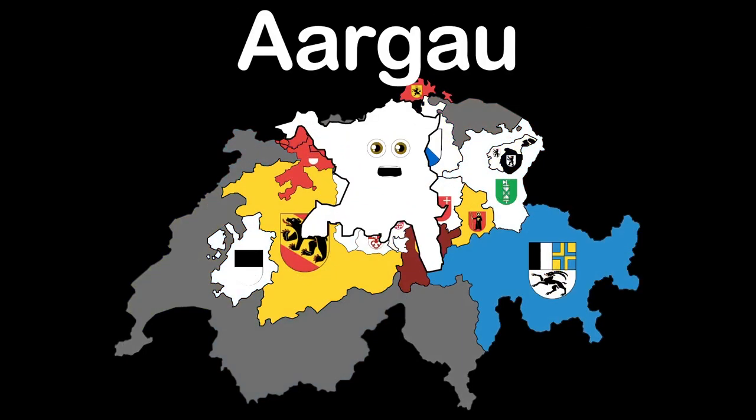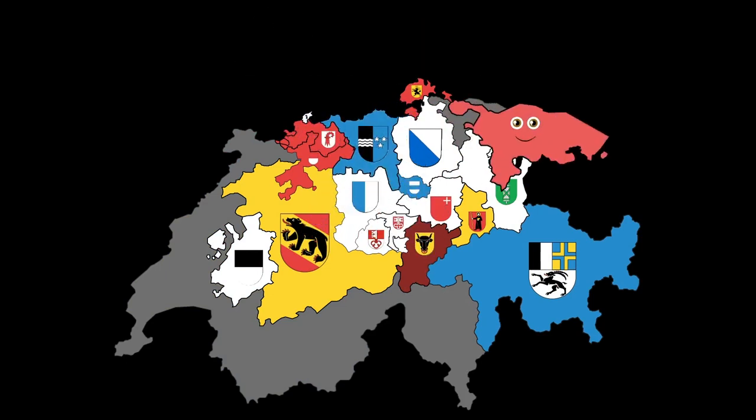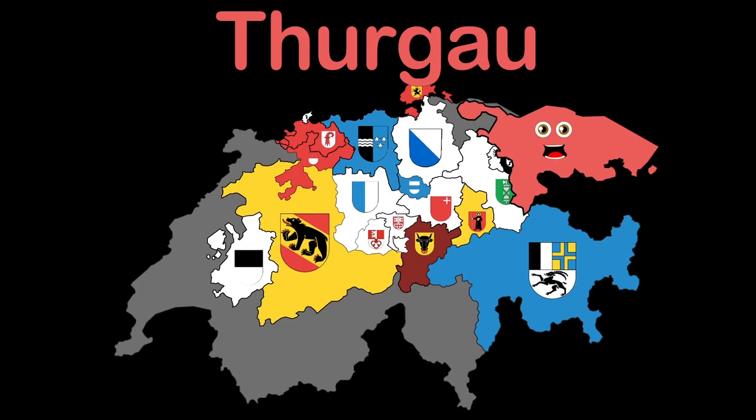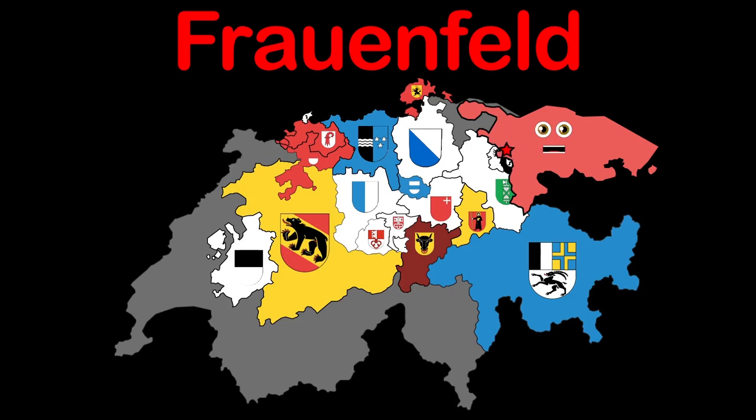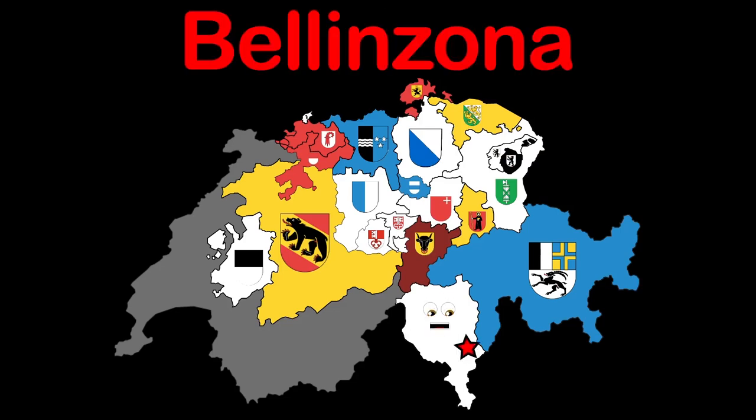Aargau is the name of this northern canton. Aarau is my capital. I'm Thurgau, I became a canton in 1798. Frauenfeld is my capital, it means women's field. My name's Ticino, I'm the southernmost canton. Bellinzona is the name of my capital.